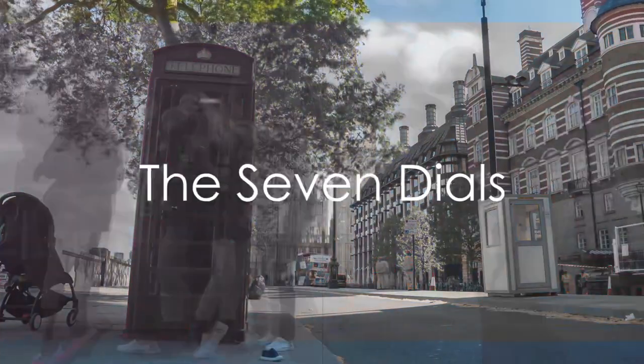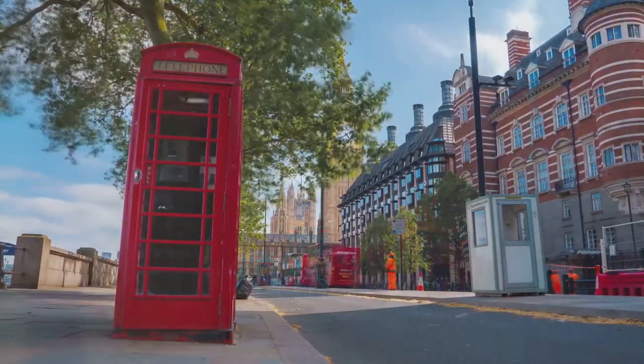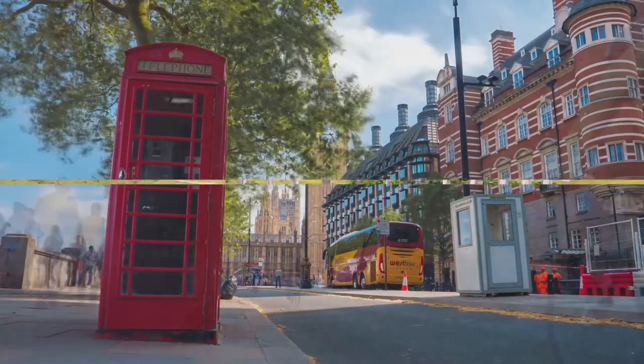In the heart of London, discover the Seven Dials, a unique junction surrounded by quirky shops and cafes. With seven streets radiating from a central monument, it's a charming area waiting to be explored.